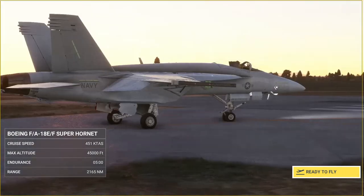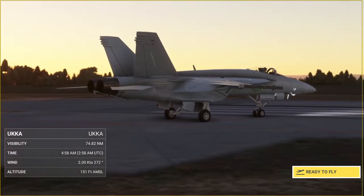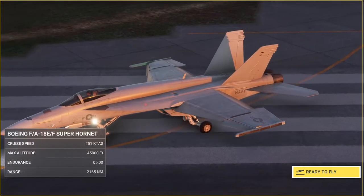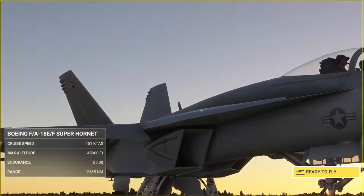Sadly, customs seized my copy of my FAA FARs and AIM, so unfortunately we won't be following many FAA rules — not because I don't want to, but because customs took the book, and well, this is a military flight.